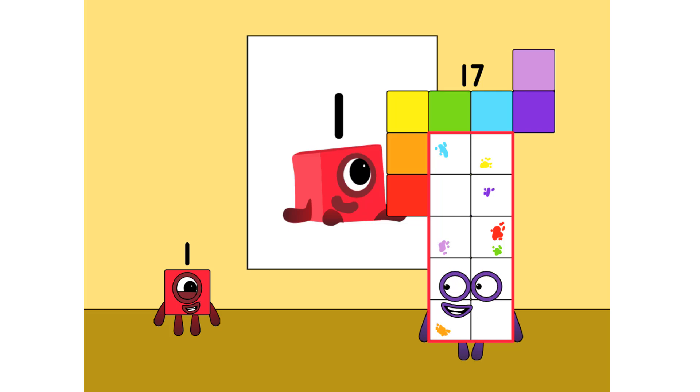Oh my goodness, Seventeen, your art is so amazing! It's not because of my art — it's your cute red smile on your face. Thanks, Seventeen.